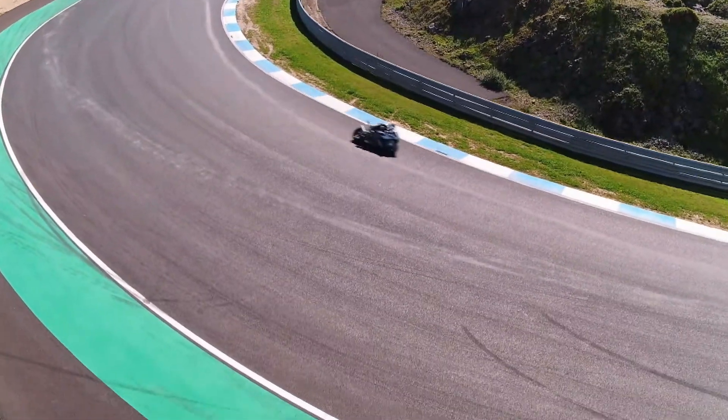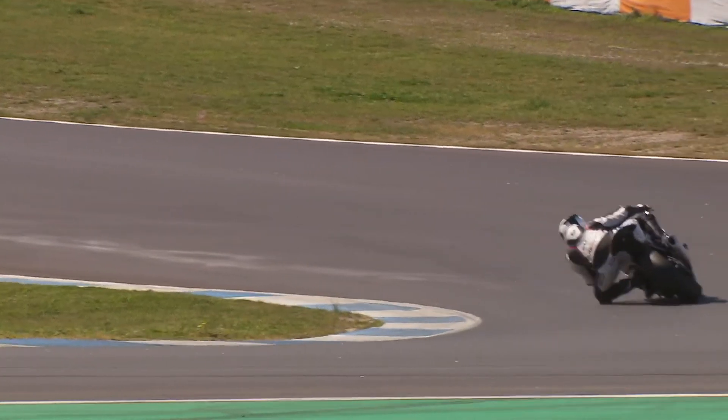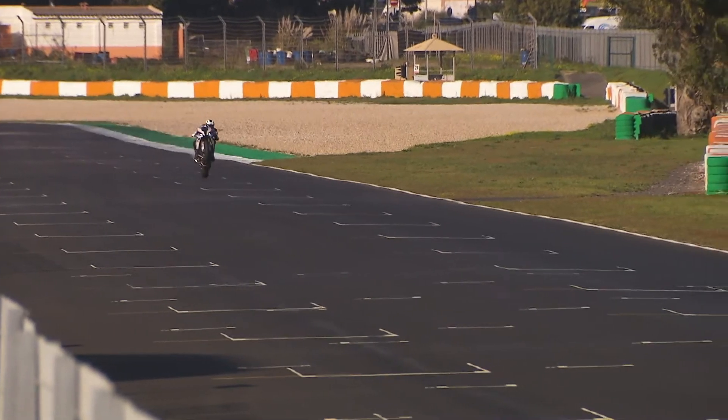The S1000 RR clearly performs well whether in everyday use, on winding country roads, or on the racetrack in high-performance mode. And in Germany, purchasing one will cost you less than 20,000 euros.